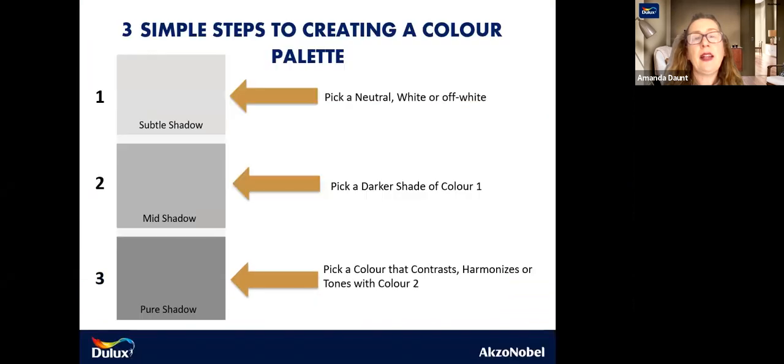The three-step process to running a colour palette using your Signature Collection: I've chosen Pure Shadow, to Mid Shadow, to Subtle Shadow. When you're looking at a scheme for a room, you need to consider what's in that space first. What am I keeping? What am I retaining? What am I willing to let go? What can I recover or upcycle? Is the flooring staying? Is my sofa staying? All those elements need to be taken into account before choosing any colour scheme. If you have a blank canvas, the same principle applies.